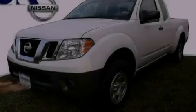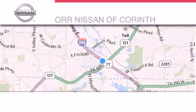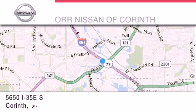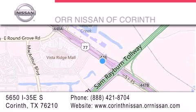Stop by today and test drive this automobile for yourself. Thank you for considering OR Nissan of Corinth for your next luxury vehicle. If you have any questions please visit our website, give us a call, or stop by our dealership located at 5650 Interstate 35 East South in Corinth.